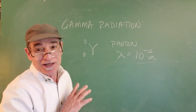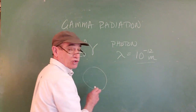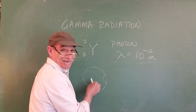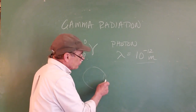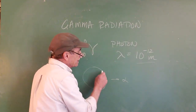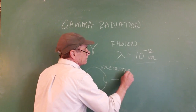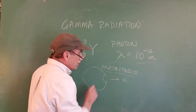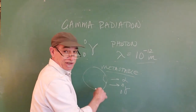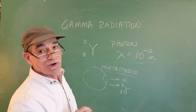Gamma radiation accompanies a lot of other forms of emission. When an alpha particle gets ejected, it leaves a kind of hole in the outer shell of the nucleus. The remaining nucleons immediately rearrange into a more comfortable arrangement. At the instant the alpha particle is ejected, the nucleus is in a metastable state, and in the very next instant will rearrange and emit a gamma photon to bring about stability. We have some metastable cobalt-60 in our stockroom that's still emitting gamma photons.